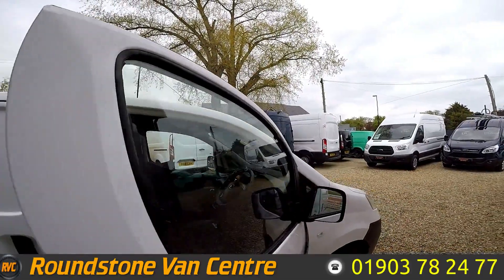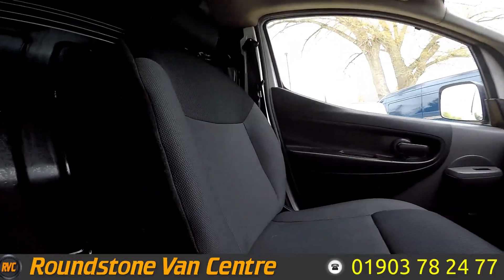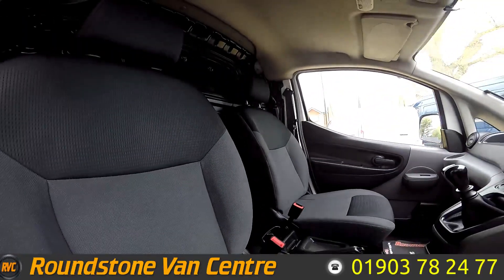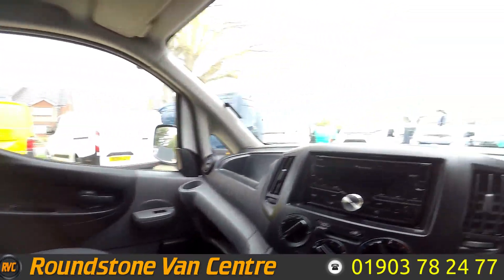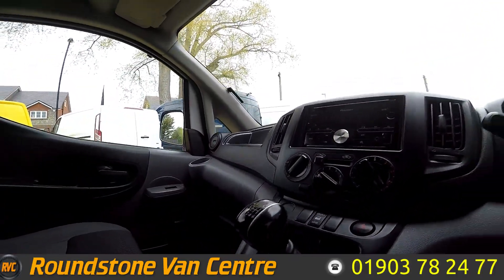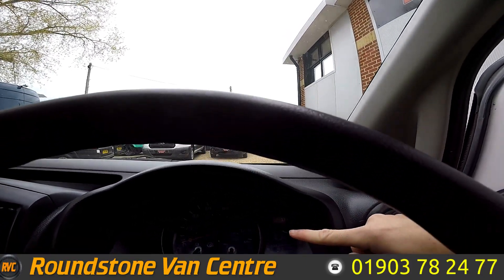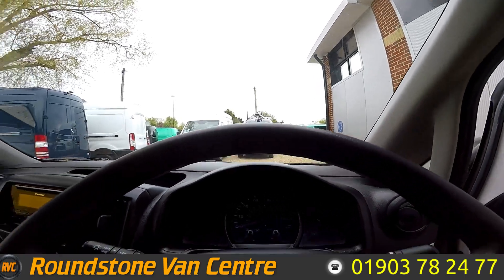Let's take a look in the front. As you can see in the front, two seats, no rips or tears. You've got your radio system there and your six speed gear shift there. If we look at the dash here, just on the right here is where your reversing camera will appear.